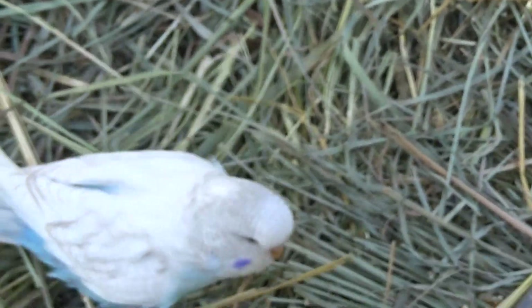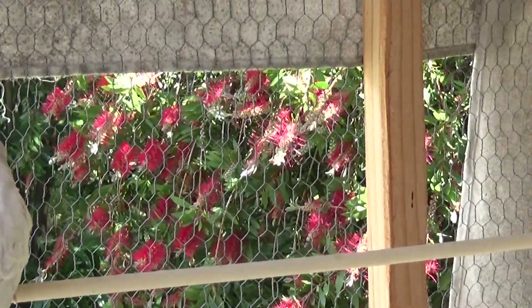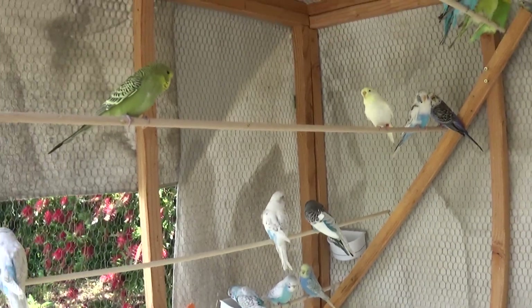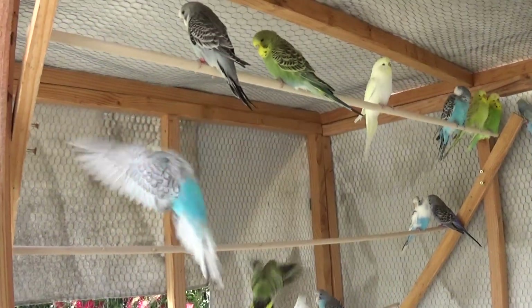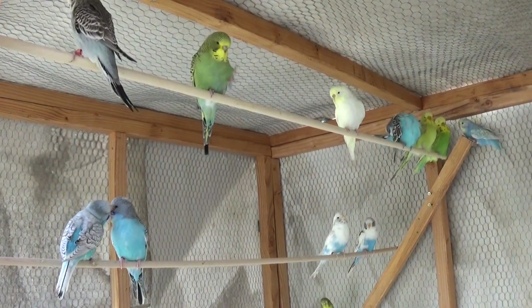They're just learning how to fly, so they kind of fly around. They're doing great. I just put them out here yesterday and they just jumped right in — no problem. There's so many of them that the birds already in here are like, oh my God, we've been invaded. And there hasn't been much in the way of bickering.